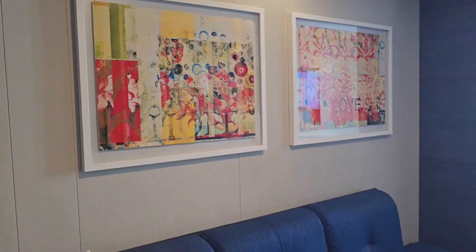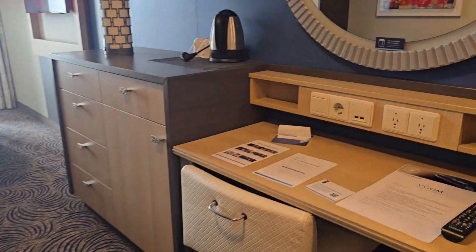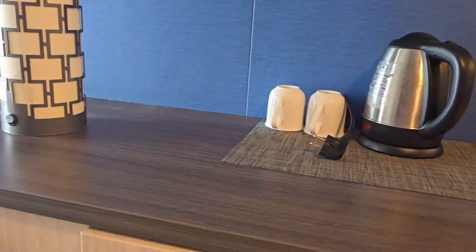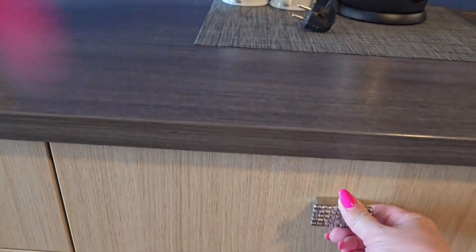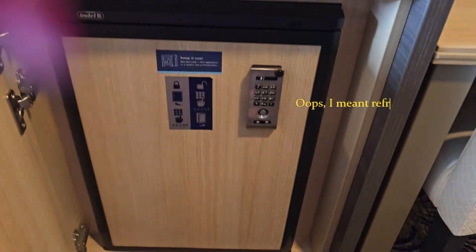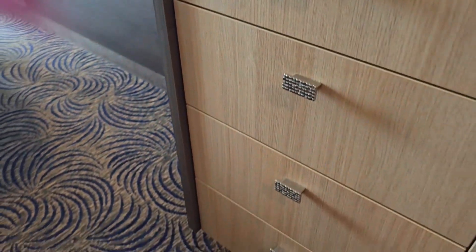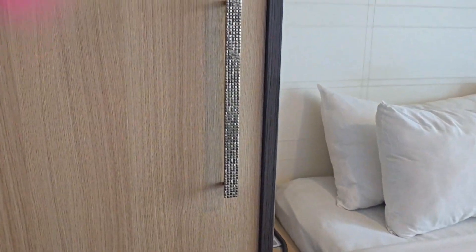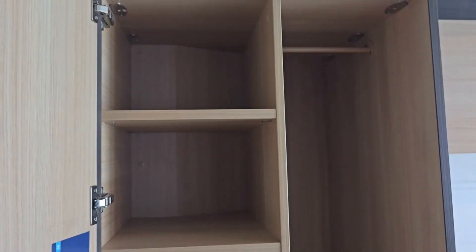This cabin is for two people. I don't believe the sofa pulls out. You have a chair, cabinet drawers, a hair dryer, a safe, and plenty of drawer space. On the other side of the sofa you have another closet with a room safe, so you have plenty of storage space.